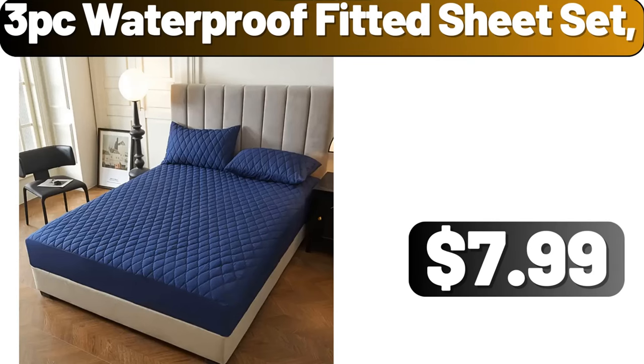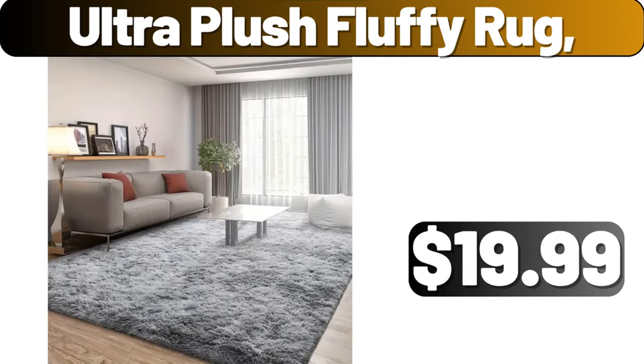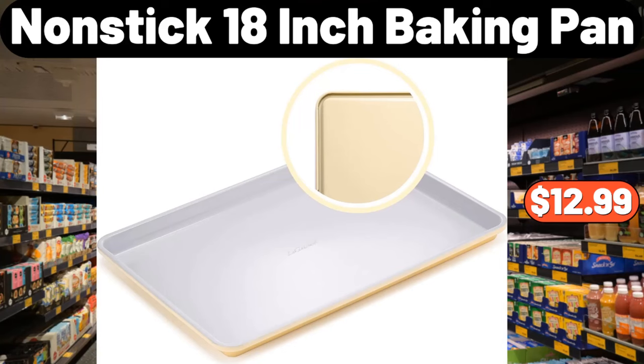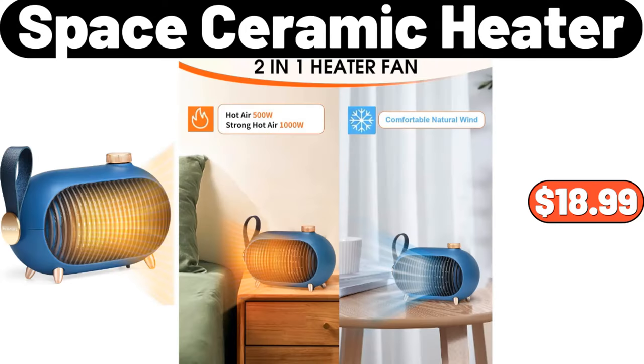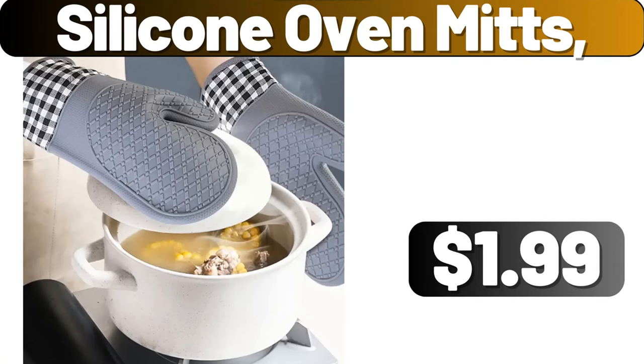3 PC Waterproof Fitted Sheet Set, $7.99. Ultra Plush Fluffy Rug, $19.99. Nonstick 18-inch Baking Pan, $12.99. Wall Mounted Trash Can, $13.16. Space Ceramic Heater, $18.99. Silicone Oven Mitts, $1.99.